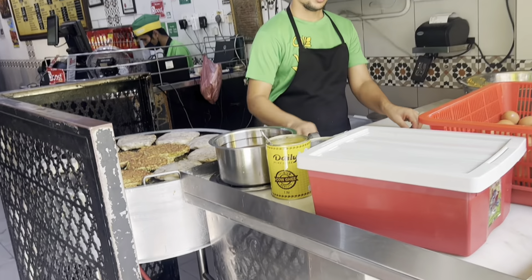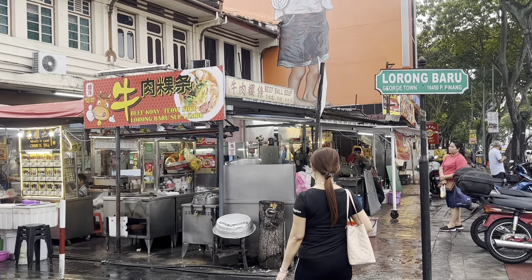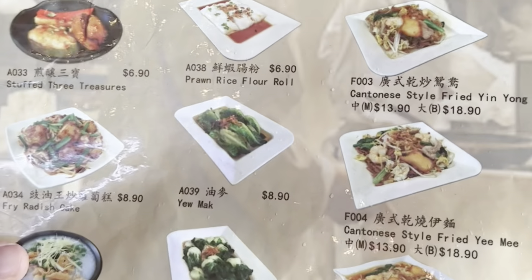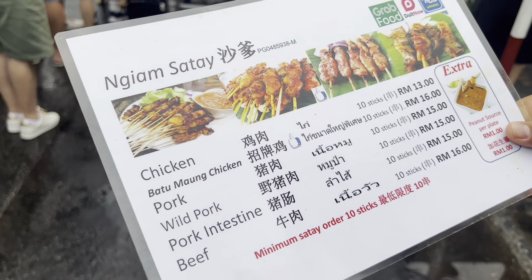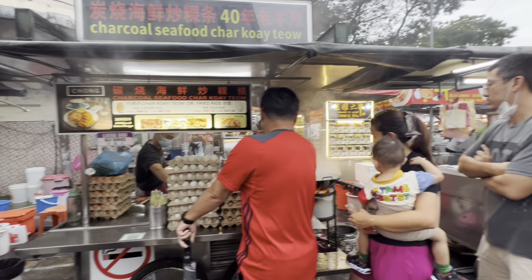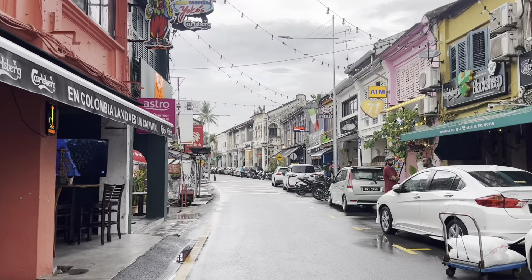I think this is the most popular graffiti street art here in Georgetown - the two kids on a bicycle. It was apparently painted by a foreigner, but you can see this on a lot of bags, souvenirs, and magnets. Many people come here to take photos. If you're coming here it's a must-visit place.